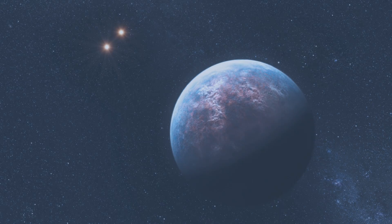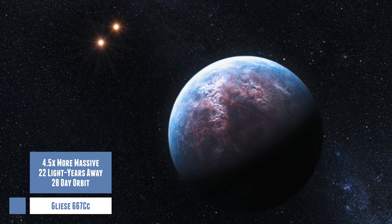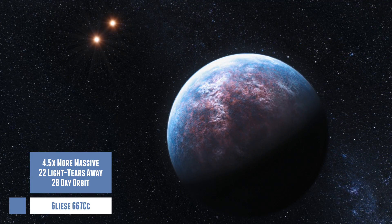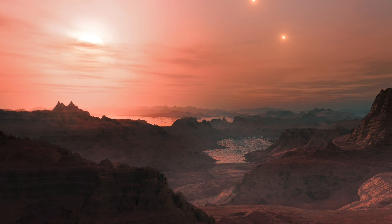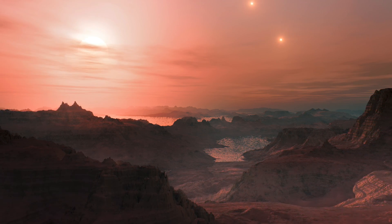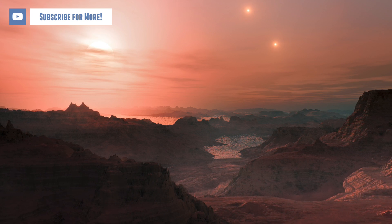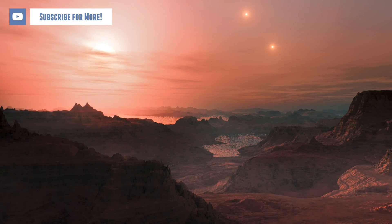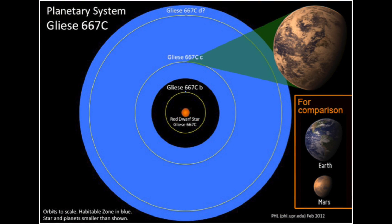The first one is Gliese 667Cc. This exoplanet lies just 22 light years away from Earth and is at least 4.5 times more massive than Earth, though researchers aren't sure whether it is rocky or not. Gliese 667Cc completes one orbit around its host star in a mere 28 days, but that star is a red dwarf, considerably cooler than our sun, so the exoplanet is thought to lie in the habitable zone. However, Gliese 667Cc may orbit close enough to be baked by flares of the red dwarf, so more research is needed on this one.